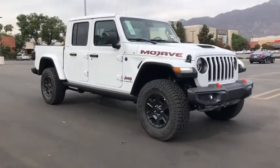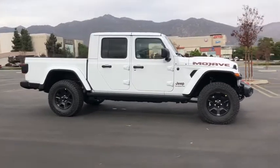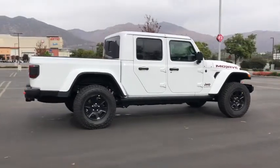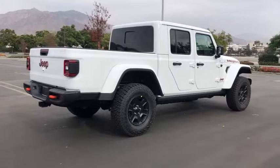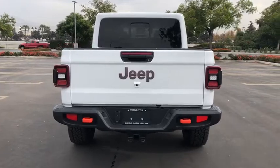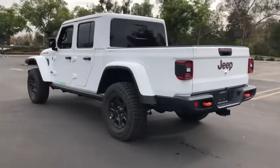Enjoy the view of this 2021 Jeep Gladiator. This vehicle delivers the style, comfort, and efficiency you need to meet the needs of today's lifestyle. Confidence comes standard when you're behind the wheel, prepared for the journey ahead. The following are some of this vehicle's highlighted options: keyless entry, backup camera, keyless start, four-wheel drive, satellite radio, fog lamps, heated